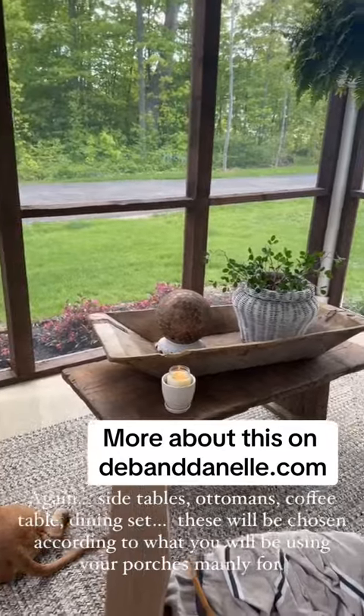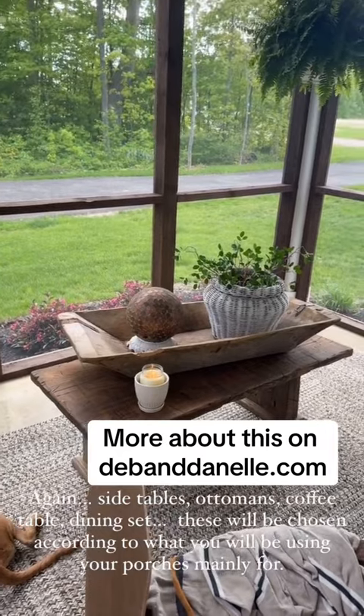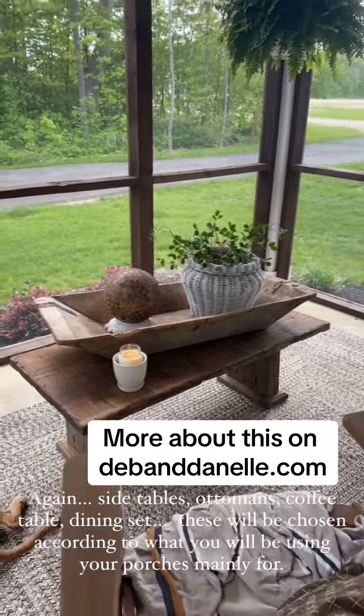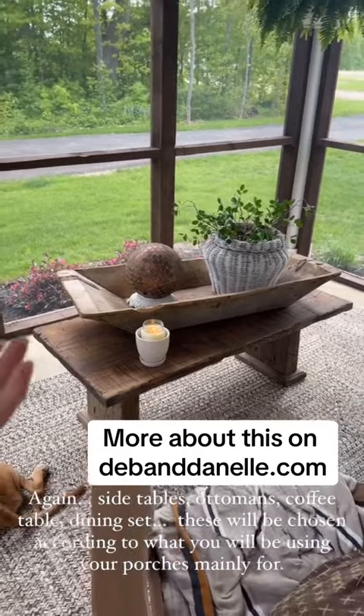Side tables, coffee tables, ottomans — all of that goes along with what you are going to use your porch for. We chose just this coffee table.